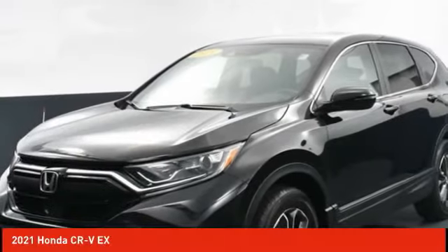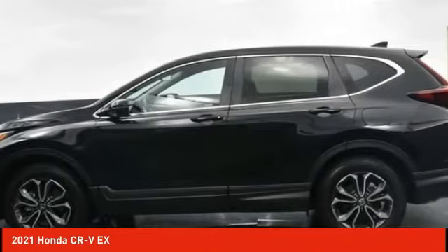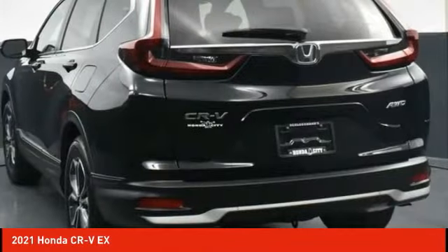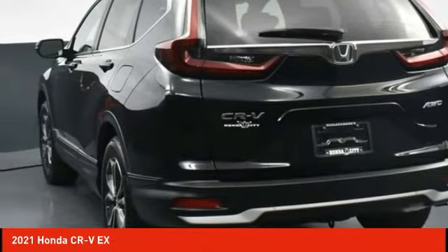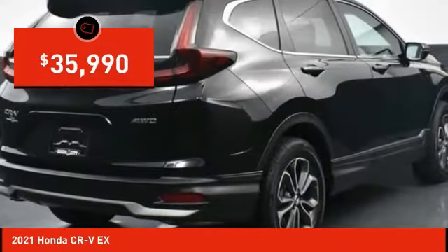Check out the 2021 CR-V — a top recommended vehicle because of its car-like driving manners, good value, cool technology, and comfy interior, and is priced below $40,000.